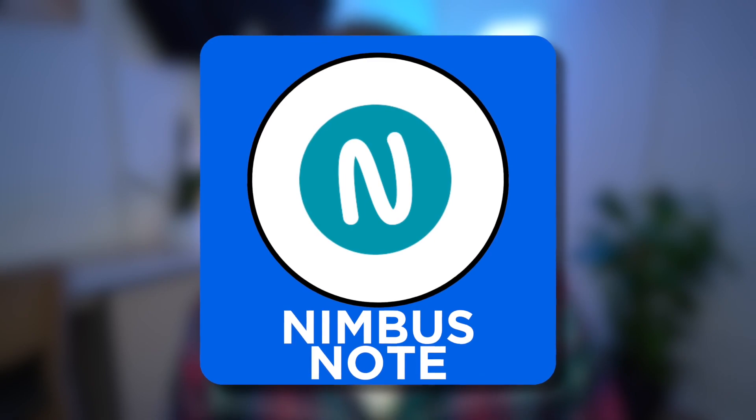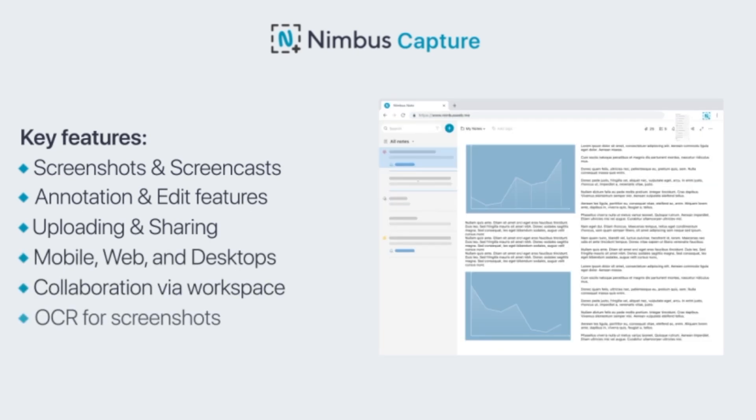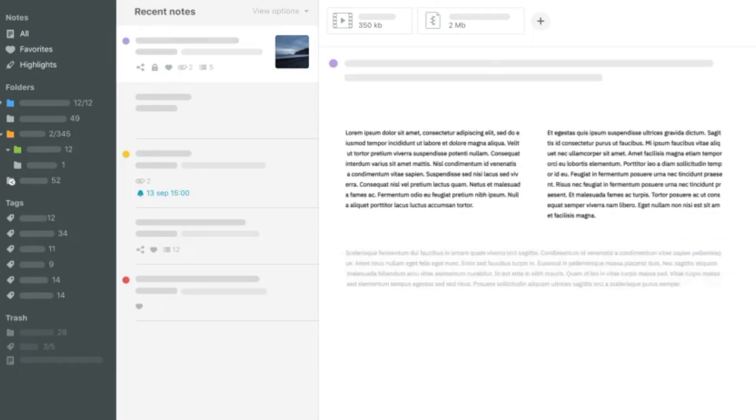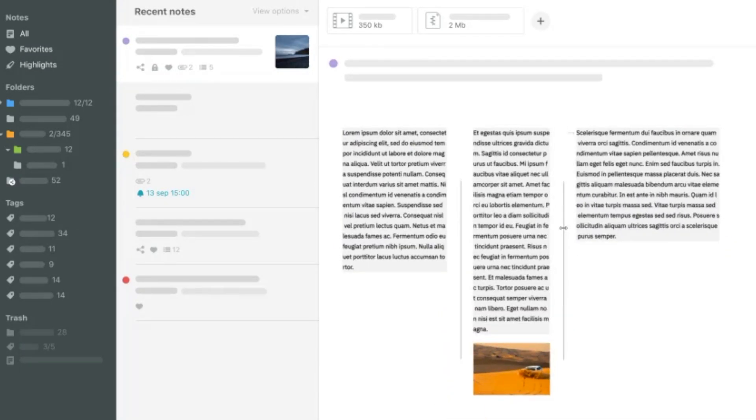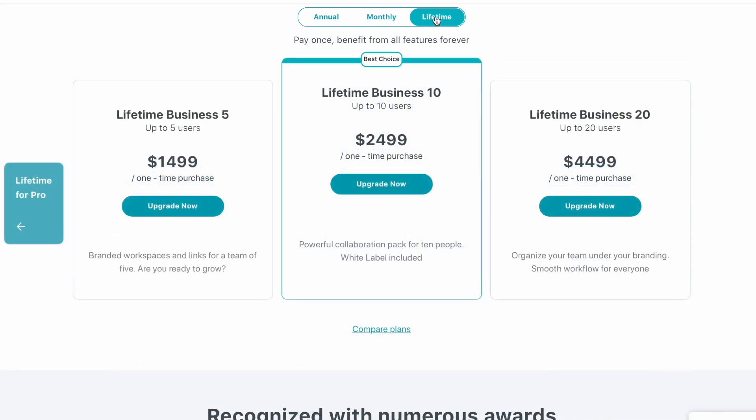Number five is Nimbus Note. I was surprised I didn't add this in the first version — missing Microsoft OneNote was also a big mistake. Nimbus Note is a great alternative to Evernote, providing very similar features but with more advanced capture functions when it comes to screen recordings and capturing stuff on the web. It also has some really interesting screen capture technology and a much cheaper premium pricing, so if your budget is squeezed, this is a great alternative to Evernote.